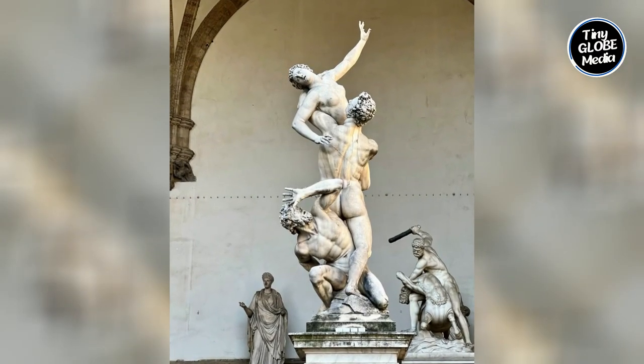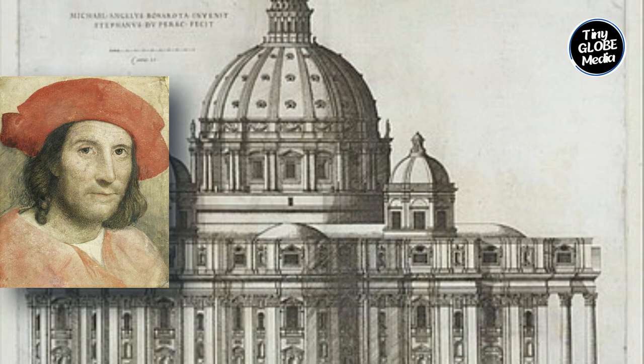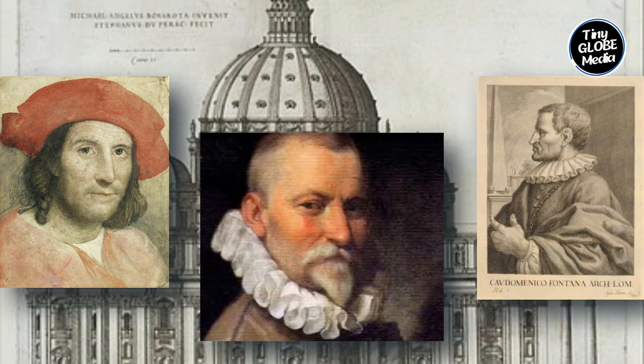Numerous other architects and artists contributed to the construction and decoration of St. Peter's Basilica over the centuries, including Antonio da Sangallo the Younger, Giacomo della Porta, Domenico Fontana, and others.